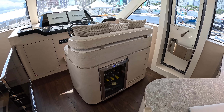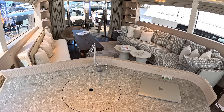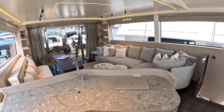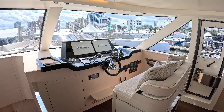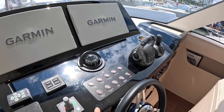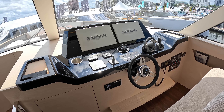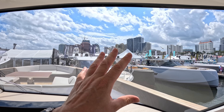The bar area has a wine cooler, a fridge, and a sink — quite a nice spot to stand and chat and dispense drinks. Coming around, the main helm position is here, with a sliding roof above. There are blinds and a fly screen, and a button that opens the sunroof. The visibility is great — it really wraps around, with superb sightlines to the sides.